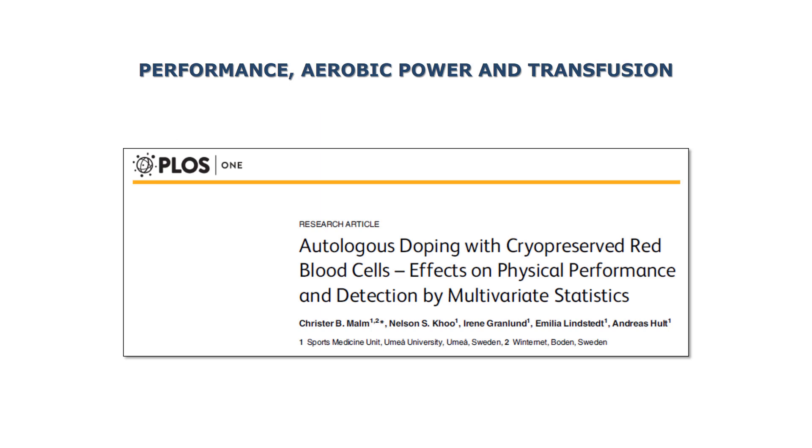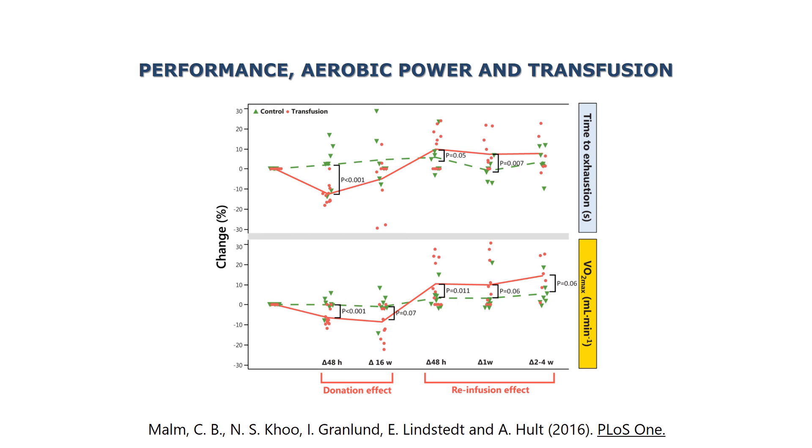If you look at a publication from our group last year, you can see that performance decreased when we drew blood — the donation effect — and increased when we gave the red blood cells back to the subjects — the reinfusion effect. This is pretty standard; other groups have shown this many times before.